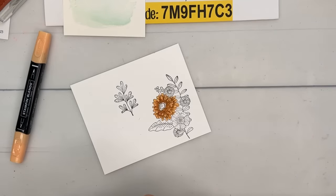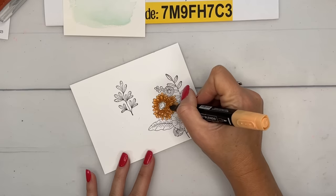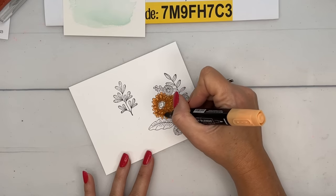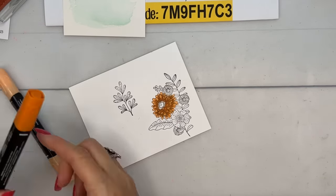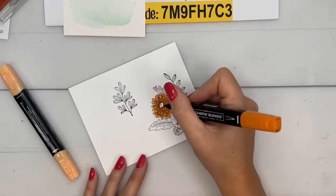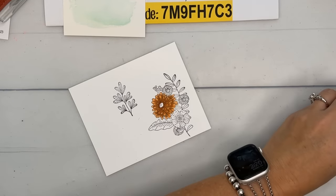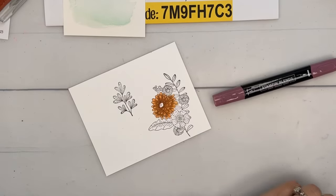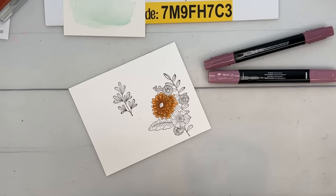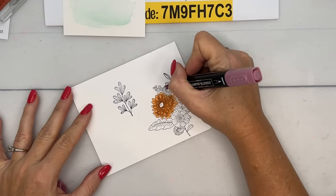We've been watching the Astros in the World Series — we're big Astros fans. When the Astros aren't playing, we're watching Loki on Disney Plus, which is really weird. We've also started Lessons in Chemistry — I told you I read the book; it's one of my favorite books this year. The show is not really following the book, which I'm not a fan of. Now, I used Blackberry Bliss cardstock, but the Blackberry Bliss Stampin' Blend is very dark, so let's try Moody Mauve Light.